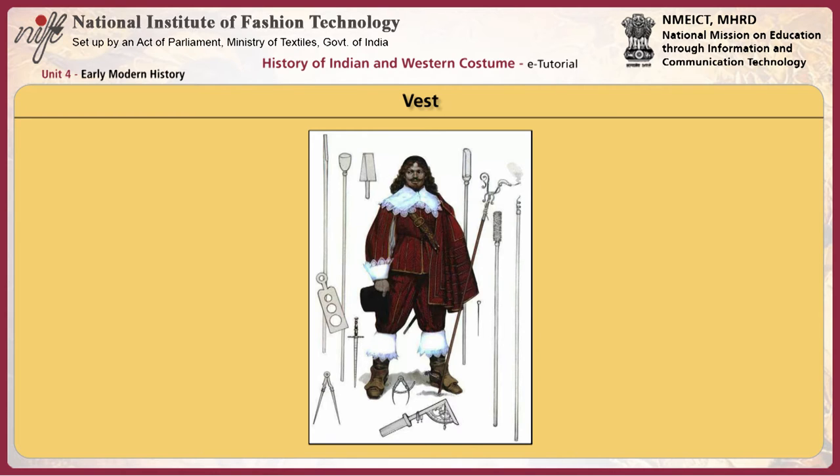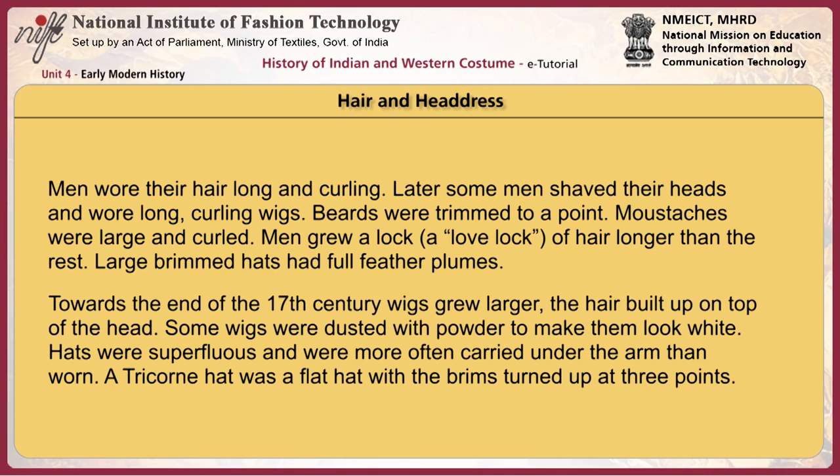Men wore capes and cloaks with wide collars for outdoors. Circular capes were hung over one shoulder and secured with a cord passing under the wide collar, called the balagni in French. Cassocks were coats with very wide full sleeves, wide throughout the body, ending at thigh length or below. Men wore their hair long and curling. Later, some men shaved their heads and wore long curling wigs. Beards were trimmed to a point, mustaches were large and curled, and men grew a lock called a love lock of hair longer than the rest. Large-brimmed hats had full feather plumes.